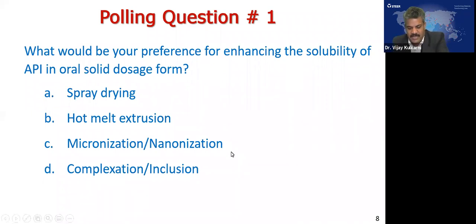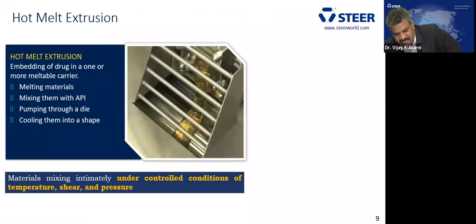Based on the polling results, a lot of participants prefer hot melt extrusion. We also see that micronization or nanonization techniques are also preferred for solubility enhancement. There is a mixed opinion among pharmaceutical scientists. Interestingly, micronization or nanonization can even be done by hot melt extrusion. So let's move further about hot melt extrusion.